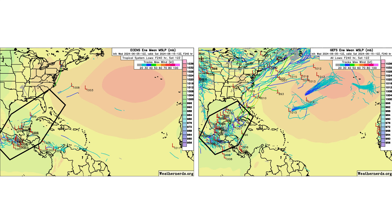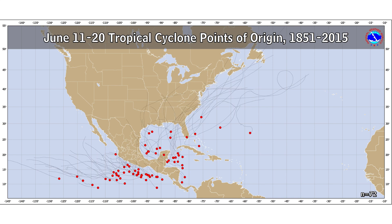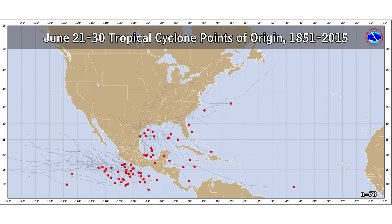Where this storm could develop is not out of the ordinary for this time of year. Between June 1st and June 10th, development would typically occur in the Western Caribbean, the Gulf of Mexico, and the Eastern Pacific Basin. In the second 10 days of the month, the development zone expands a little more eastward in the Atlantic and a little further westward in the Pacific. In the last 10 days of June, we could start looking towards the main development region out in the middle of the Atlantic, where tropical waves coming off the coast of Africa could potentially form.